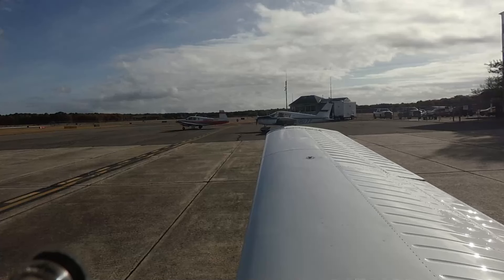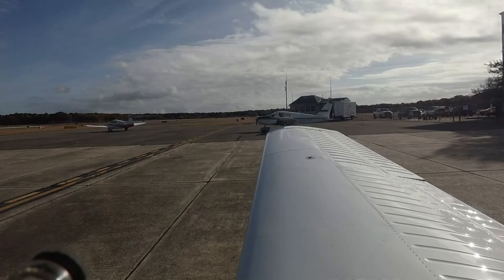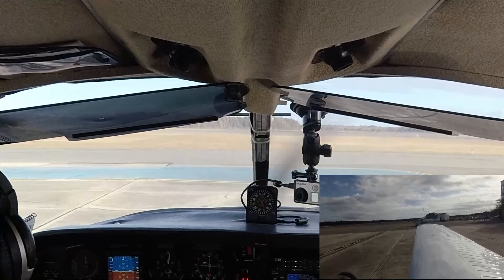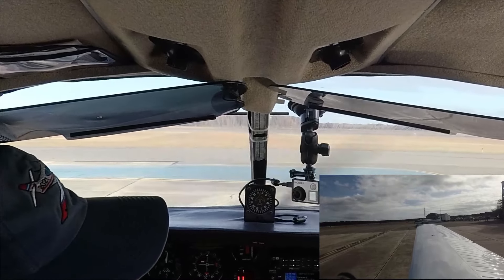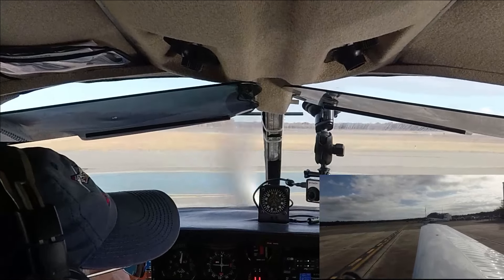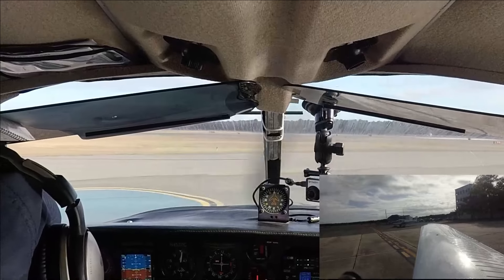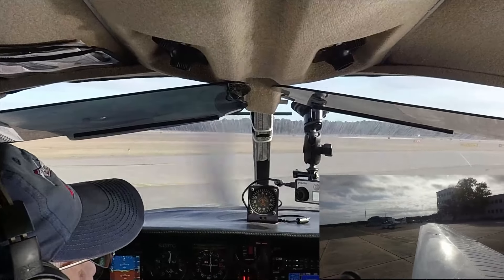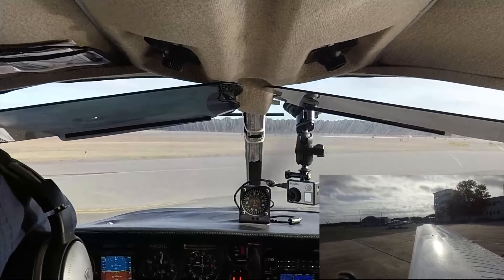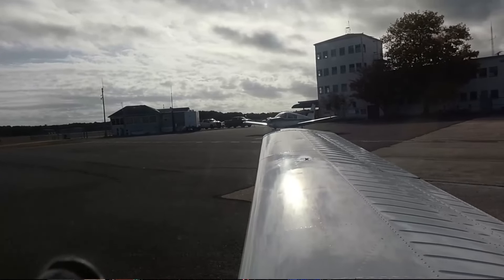Alright, we had a great lunch. Charles is on my right and Chris is on his right. Chris will be the first to taxi away for departure. Clear left — have a good flight, Chris. Thanks, Gary. You too.